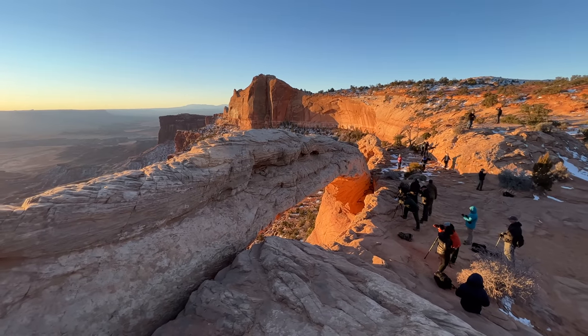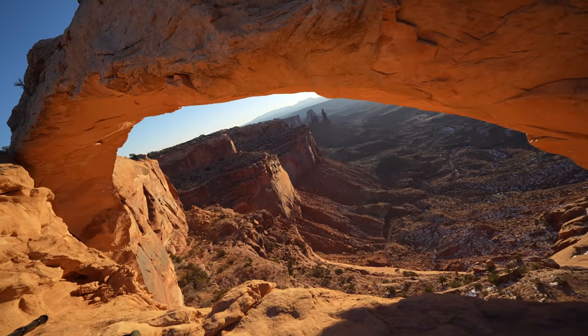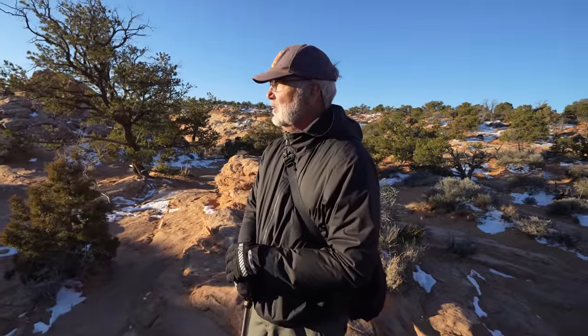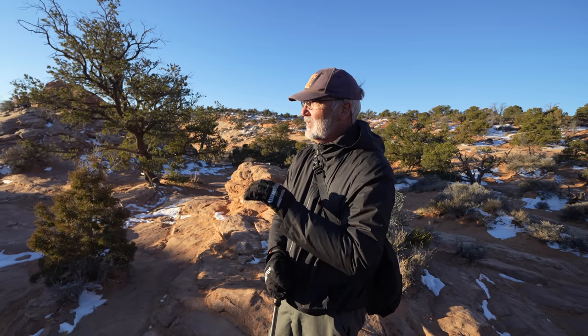After just hanging out and watching the light come up a little bit more, we decided to leave Mesa Arch for our full day in Canyonlands National Park. As a non-photographer, was it worth getting up for? It's just gorgeous, and the way that the colors change underneath the arch is something you wouldn't necessarily anticipate, but it's fun to see that change.